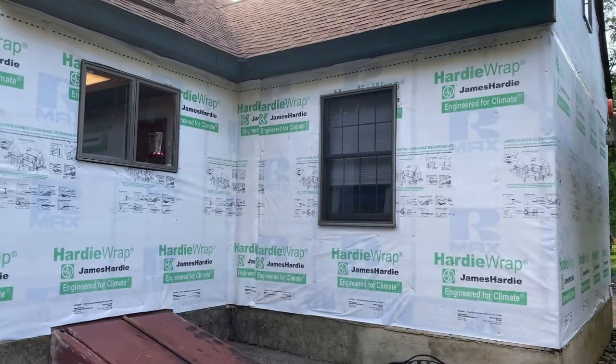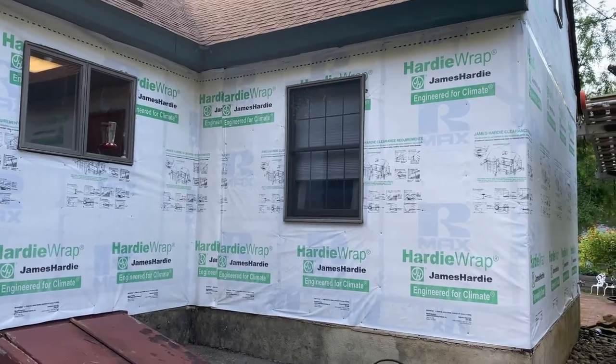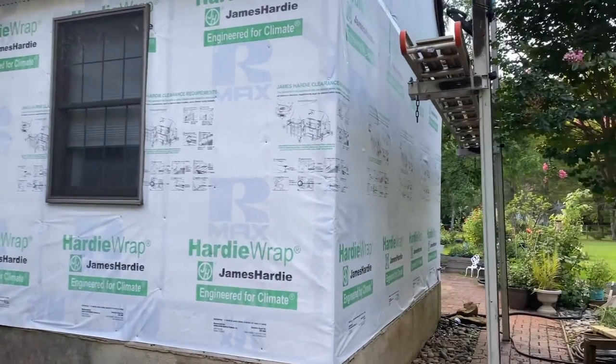End of day one. I'm going to show you guys what they got done today — I'm really surprised about how much they got done. We thought they would do like a side at a time, but whatever. We're not supposed to get any rain so it should be fine. They know what they're doing, we're going to trust them. I'm going to start back here — they got everything wrapped.